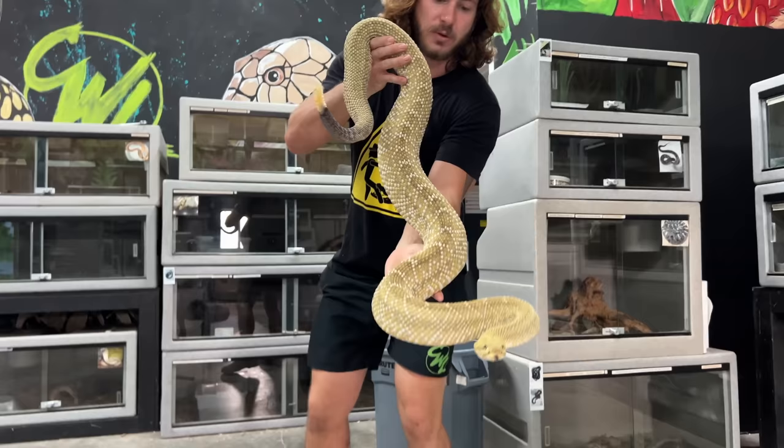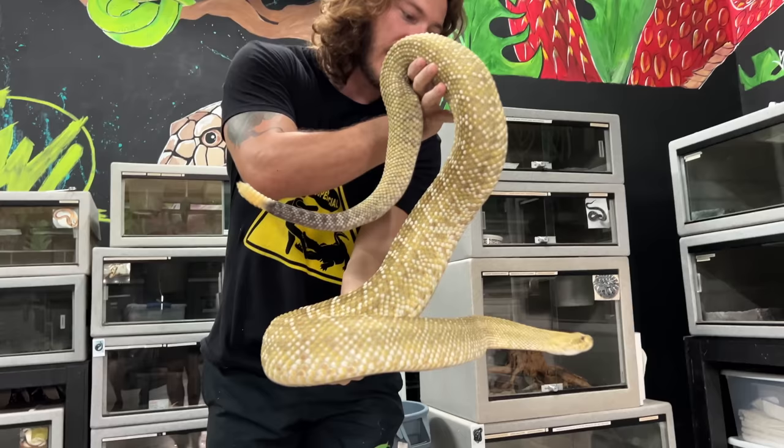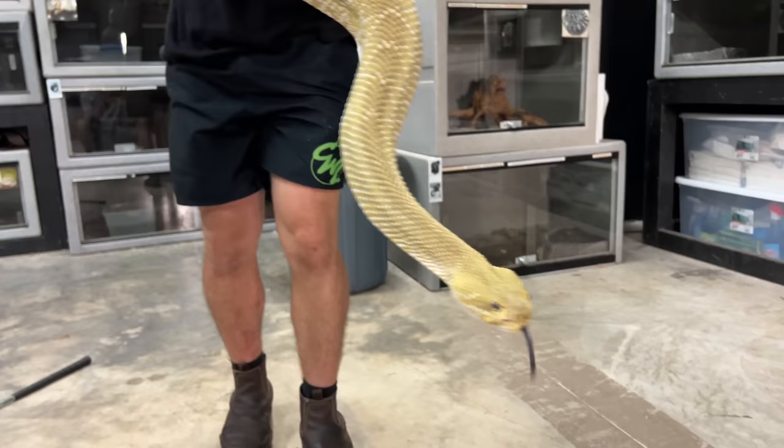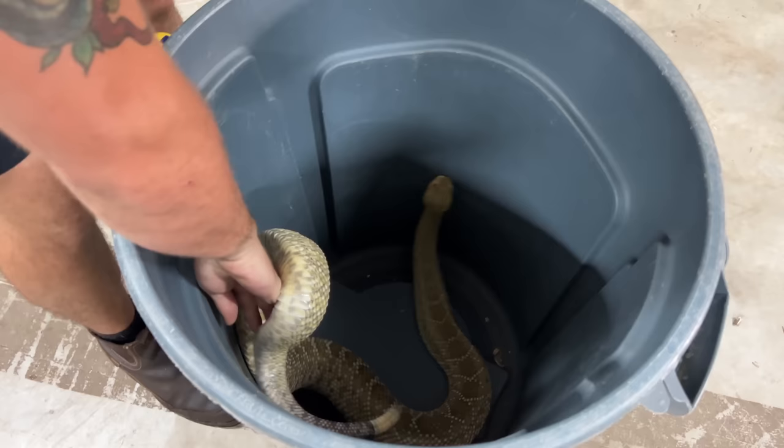That is a beast of a Mexican West Coast rattlesnake — he is so beautiful. I've had him for a few years now and he's not too bad, but obviously he's a bit defensive. You can hear that rattle — he's saying do not mess with me too much, I will give you a bite if you handle me the wrong way. So we're going to gently just put him right into this can. I want to be real gentle with him because I don't want that rattle to break.